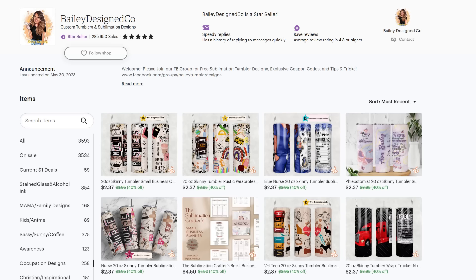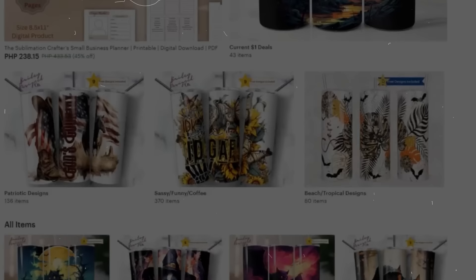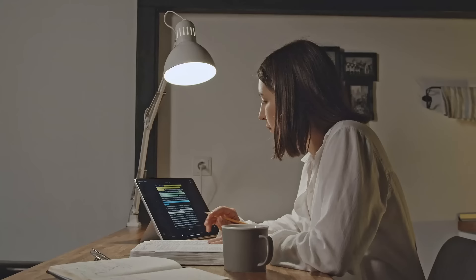In the past seven months, I've made over $45,000 each month on one digital product shop on Etsy. And I believe that one of the ways to make your shop successful is by studying other top sellers.